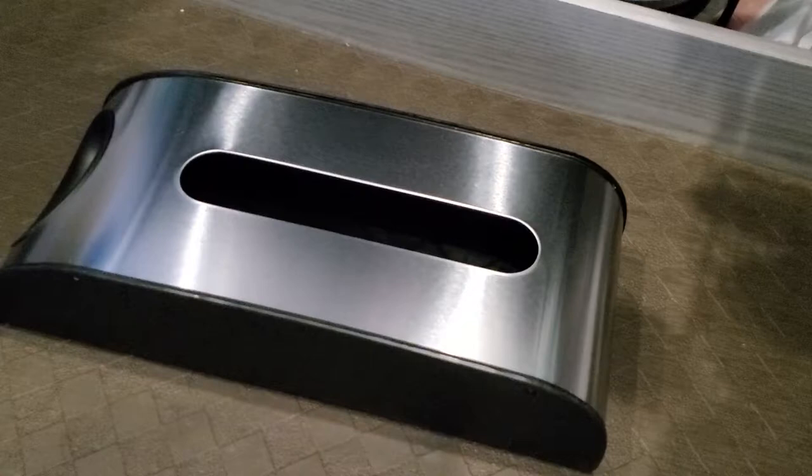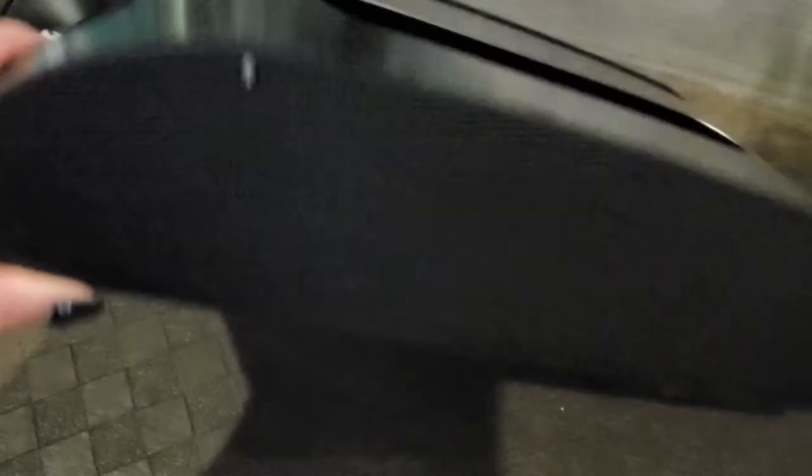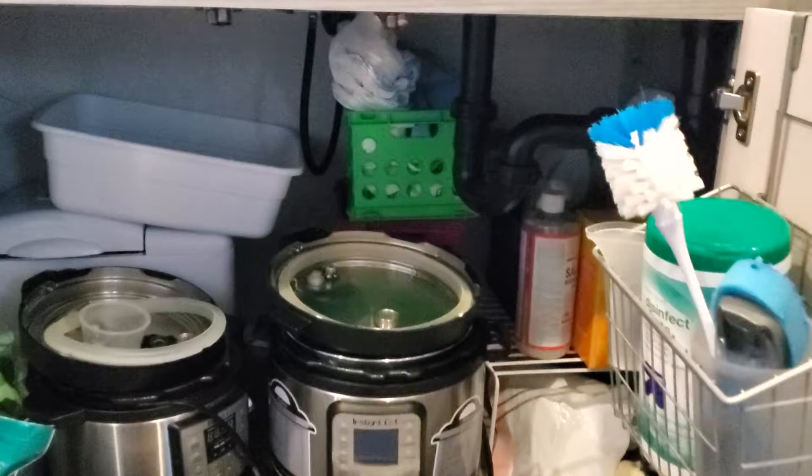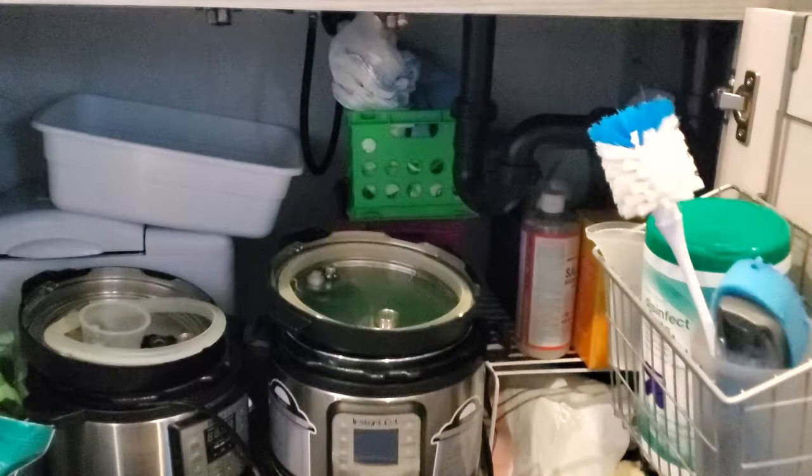A lot of RVers recommend this little white one — I'll put a picture of it on screen. But when I saw it in the store at Camping World, it was so small and I have a lot of bags. My daughter actually saw this one on TikTok and showed it to me, so I ordered it. This bag holder looks nice and is super functional. It comes with a 3M sticky on the back and hardware so you can hang it either way. I went with the easy stick-up and it is holding up nicely so far. I wanted to keep them out of sight under the sink but still easy to access, and I found the perfect spot.